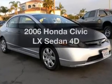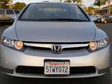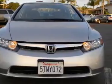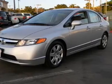Get noticed in this 2006 Honda Civic. This is the set of wheels you've been looking for. With a reliable engine connected to a smooth shifting automatic transmission, the anti-lock braking system will keep you safe on the road.